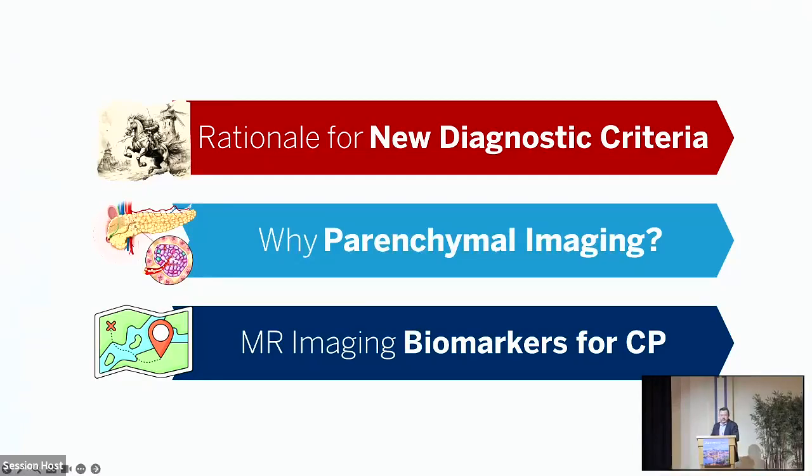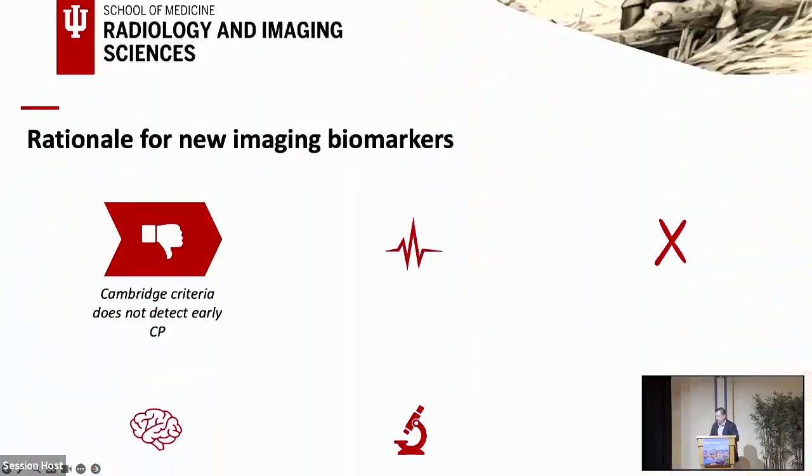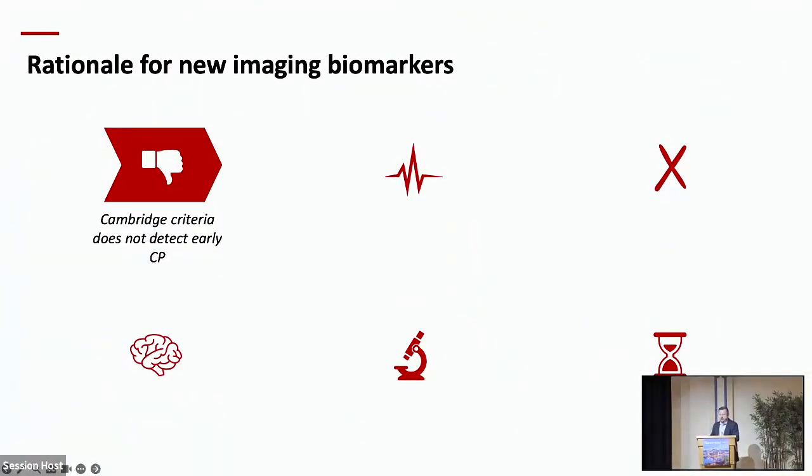The first part is the rationale for a new diagnostic criteria — why we should include parenchymal imaging, and what are these new imaging biomarkers that are promising for diagnosis and follow-up of chronic pancreatitis. There have been several papers already published on this. I'm not going to list all of them, but will give some examples.